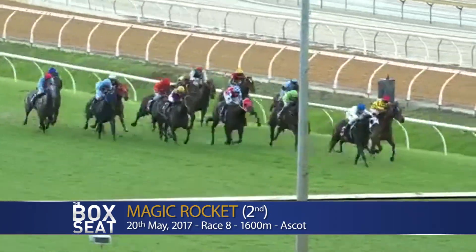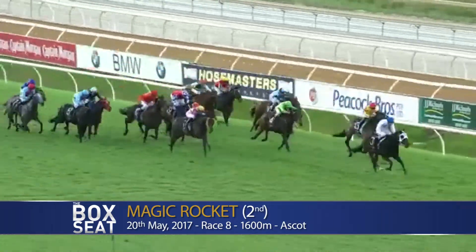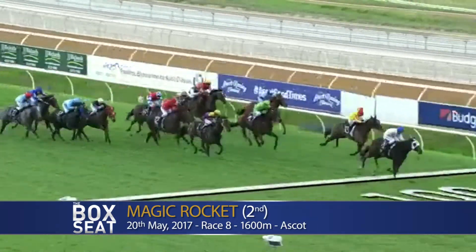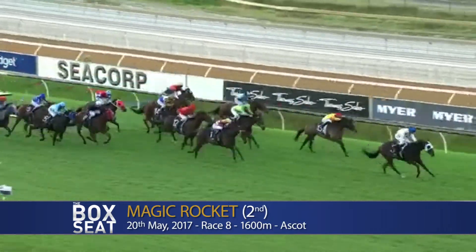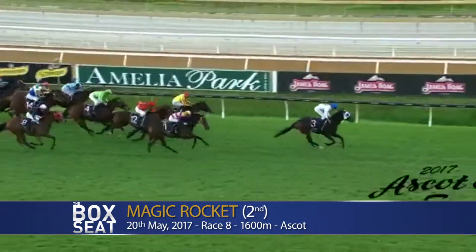Tycoon Target and well back behind them, Magic Rocket bevel down near the rail as Tonka Tuff reaches the lead at the 200. Tonka Tuff kicked a length and a half in front from By Decree. Battling away Tycoon Target, Magic Rocket, but Tonka Tuff is nicely clear over the final stages - another one for Tonka Tuff. Tonka Tuff scored by over two lengths from Magic Rocket. Good performance here by Magic Rocket.